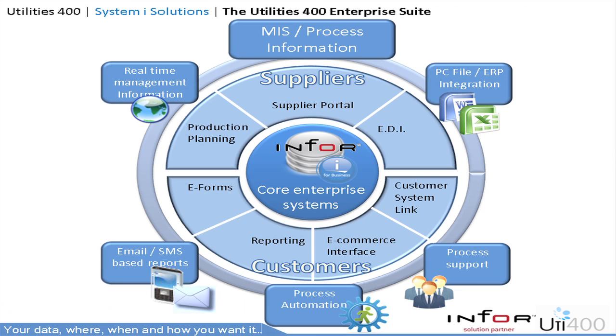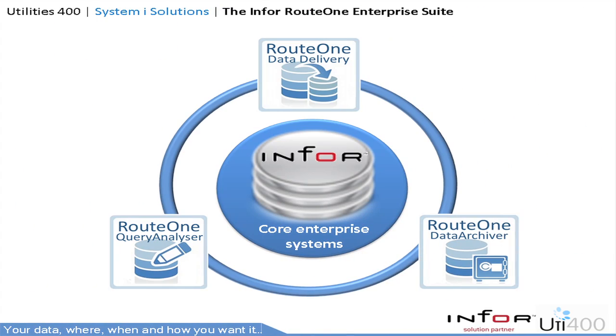At Utilities 400 we understand the needs of the modern enterprise. Over the past 10 plus years we've been developing a broad portfolio of solutions that meet the needs of the modern enterprise on the IBM i platform, with over 300 businesses worldwide relying on our solutions to save them time and money. And it's with great pleasure that we introduce Route 1 Enterprise Suite for Infor.